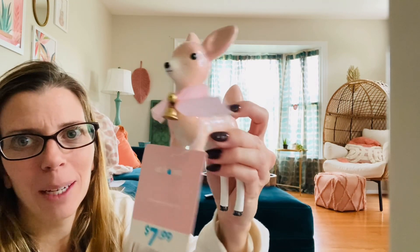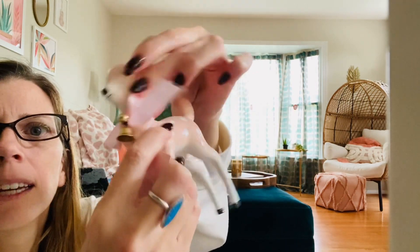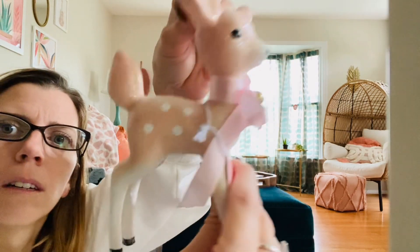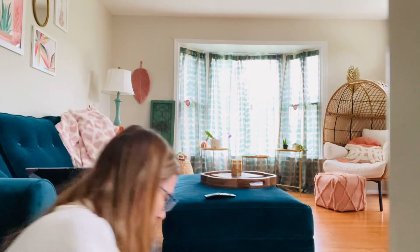We couldn't not get the pink one — they're friends, they need to stick together. Trying to show you the sparkly. And this one has a belt. With her little dots, little fond dots. Just as sweet. $7.99.